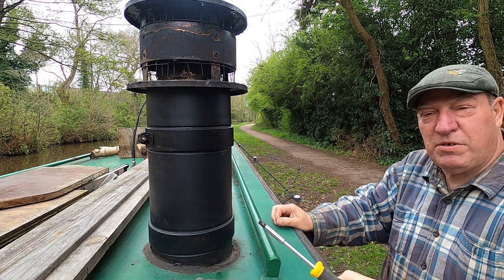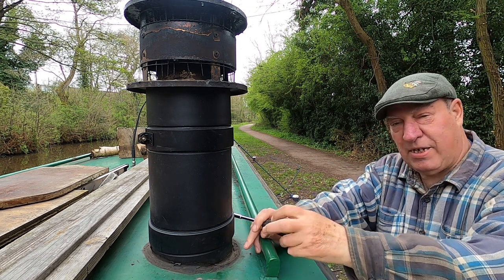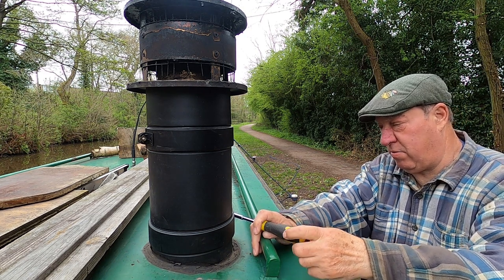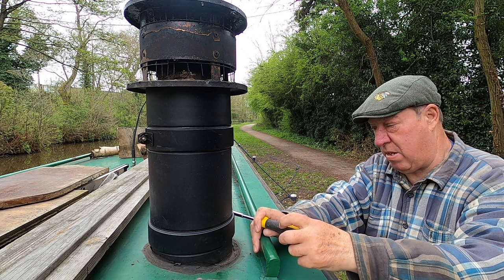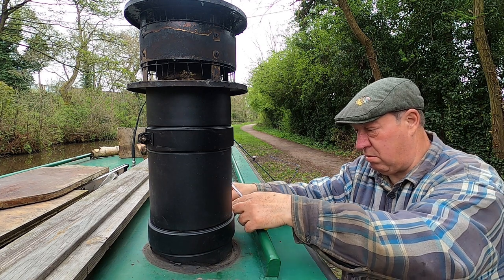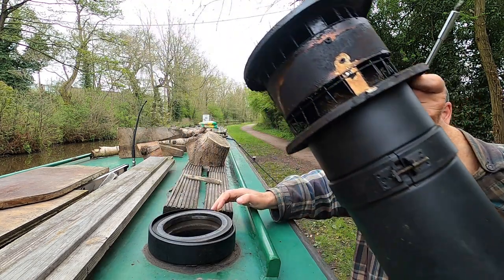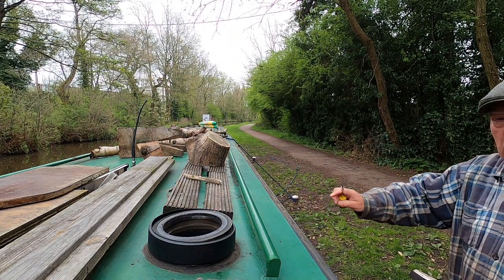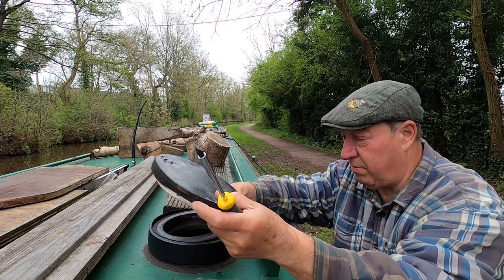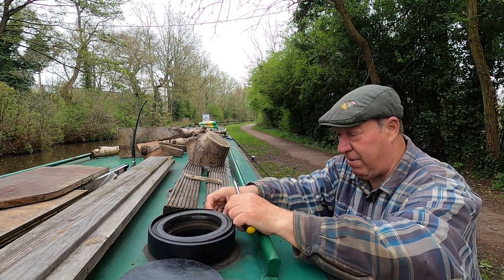I just remembered — if I'm going to do the Stoke-on-Trent locks today, I need to take my chimney down as it won't fit under the rail bridges up there. I'm going to put my little cap on — it's too hot at the moment so I'll leave it up here ready so I can put it on when needed.